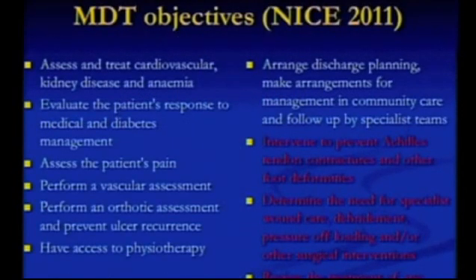It's a very busy slide. The important thing is, of the ten objectives that they mention, only three of them are to do with the orthopedic surgeon. So this is very much a team approach, rather than you as a surgeon acting in isolation.